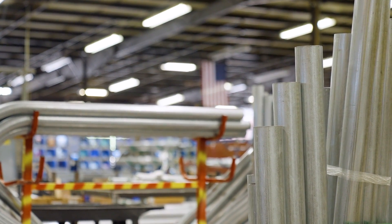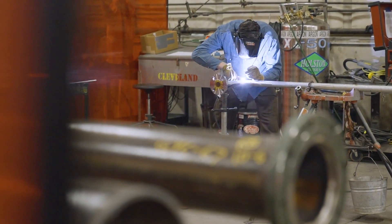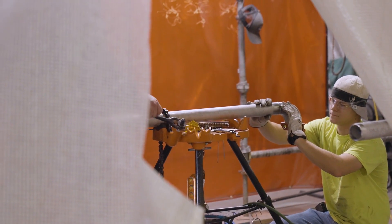Before we started using Evolve, there was so much manual drawing in the BIM department that it was bogging us down and preventing us from getting ahead of the game. We were doing prefab, but we weren't getting ahead — we were just getting by. So everything was a rush. Everything was last minute.